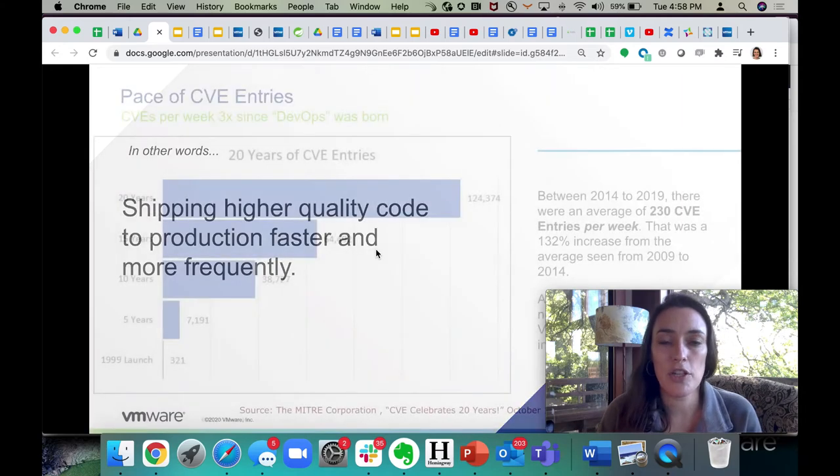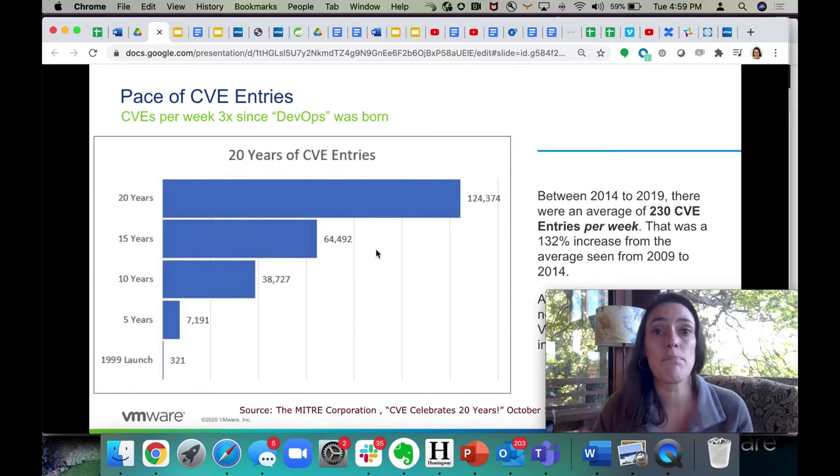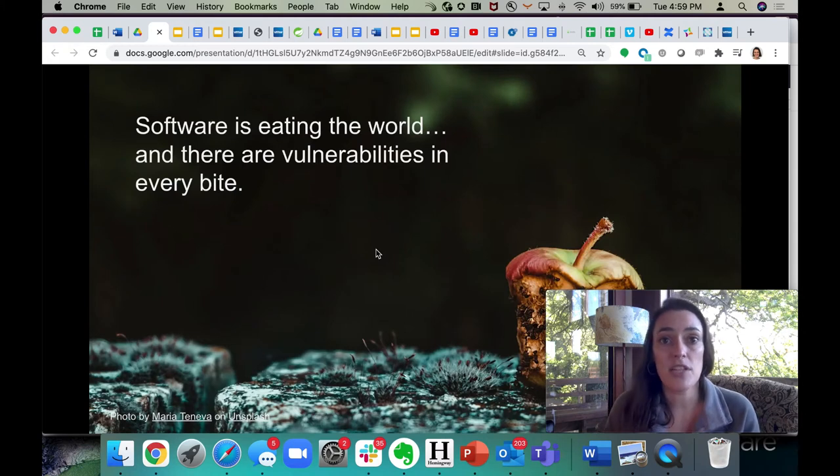Why does this matter from a security perspective? If you look at the number of common vulnerabilities and exposures being reported every week, you see that over the last 10 or so years — basically since DevOps was born — there's been a 3 to 4x increase in how many CVEs are getting reported every week. Part of this is just that we have more software. We've been in an explosion and growth of the software industry taking over all kinds of industries, or as Marc Andreessen said, software is eating the world. And what we can see is that that brings along with it a lot of vulnerabilities. More code means more vulnerabilities — so how do we manage all of it?